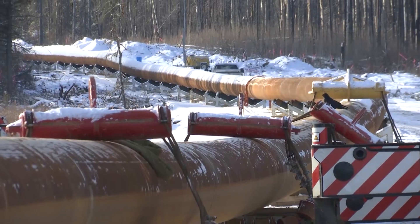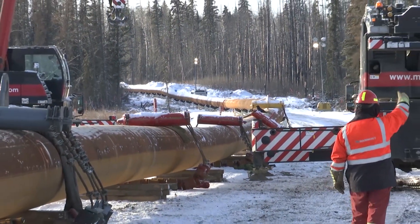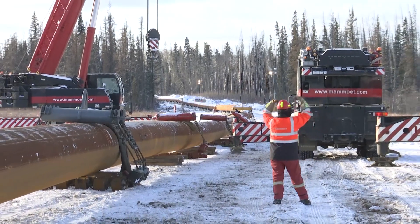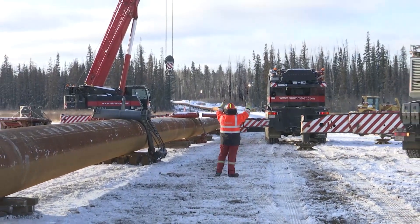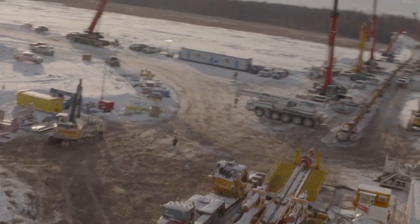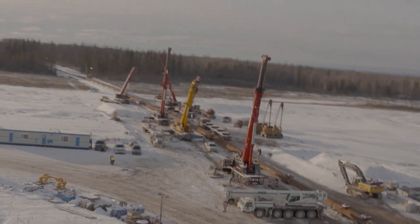TransCanada has one of the best pipeline safety and operating records in the industry. This HDD operation demonstrates that our pipelines are built using industry best practices and the highest quality materials during construction. The less impact the better — that's what we strive to do: less impact, less clearing, so reclamation is easier and obviously less impact on the environment.